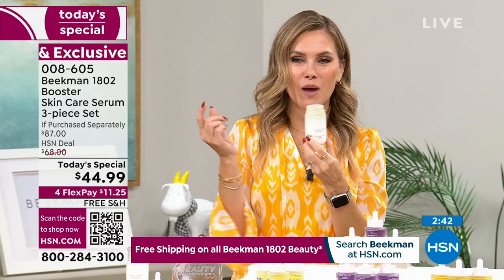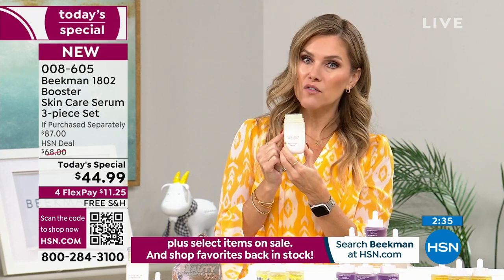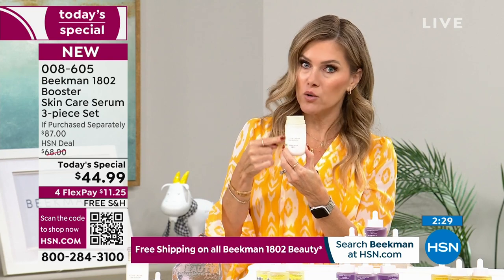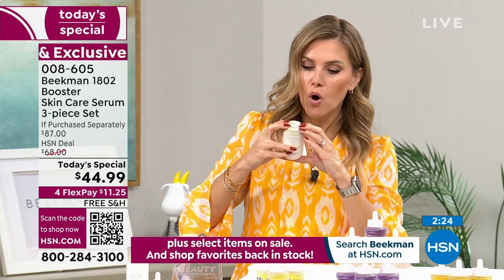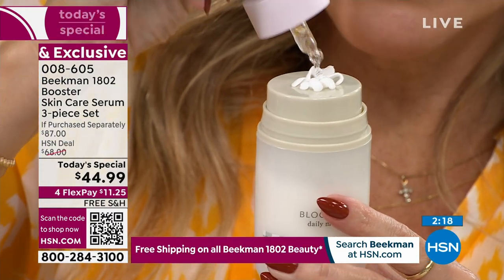I'm so excited about the bonus buy. This Bloom Cream has been on fire - it's the number one selling moisturizer for the brand anywhere. Instead of $54, when you buy the Today's Special you unlock an additional 30% off on the full-size Bloom Cream, bringing it to $37.95. You take your favorite booster and cocktail it right on top. Maybe a little dream and collagen - that's going to be me tonight.